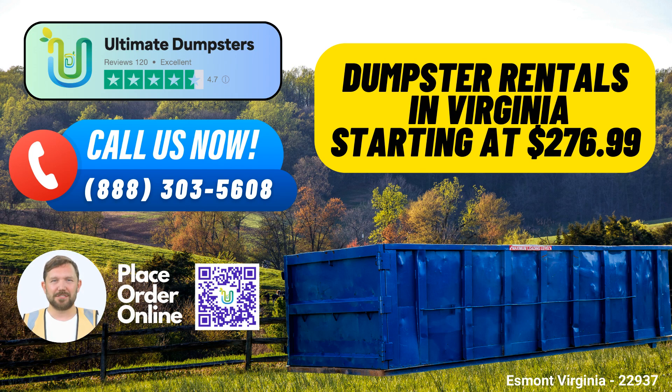Wide Range of Services: We offer more than just dumpster rentals. Our services encompass waste management, junk removal, roll-off dumpsters, construction dumpsters, trash containers, and debris disposal. Whether you're a homeowner, contractor, or a business owner, we have the resources you need to handle your waste effectively.